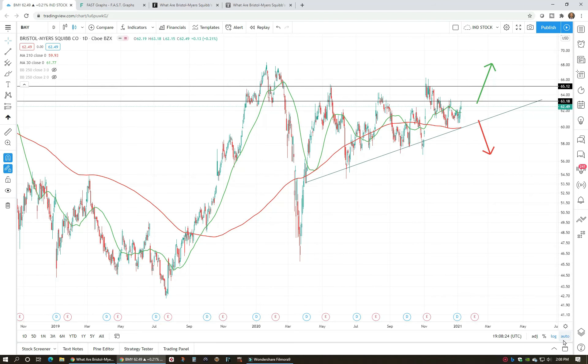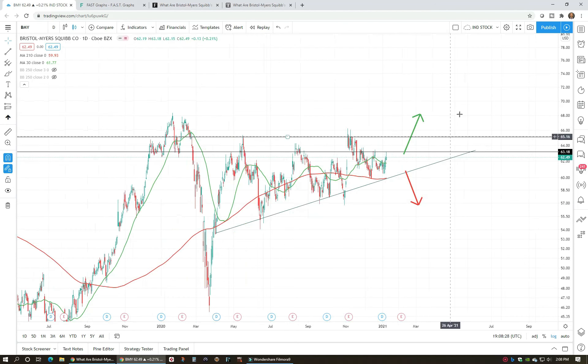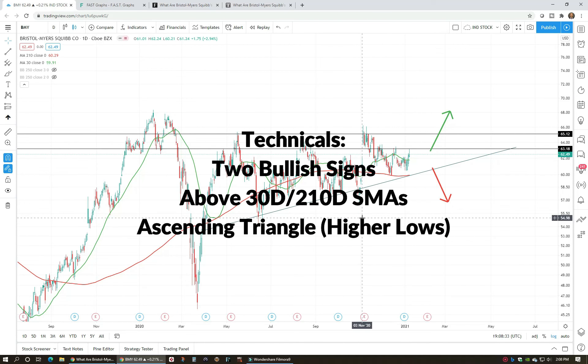We're squeezing up into the top of this ascending triangle, and if we break out above this overhead supply there's a lot of room up into that $75 range and then hopefully out to all-time highs. I like this setup as long as we're staying above these moving averages and this bottom trend line.